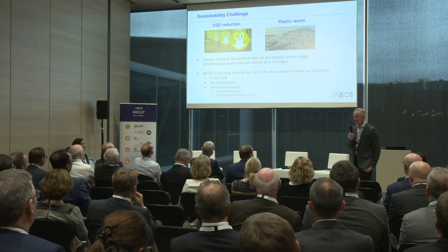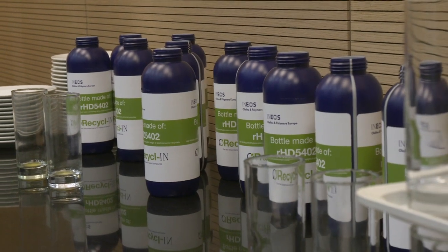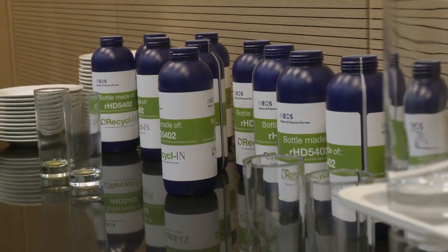I want to talk about two key topics: carbon dioxide or greenhouse gas emissions and how we address that challenge for our business, and of course plastic waste. Our next session is with our technical team and they're going to talk about how you design products to make them more recyclable and how you design products that include recycled content.